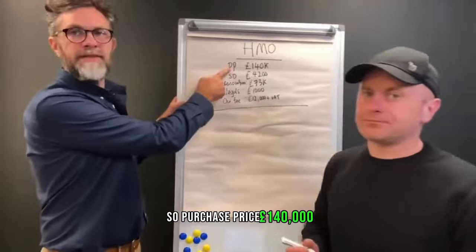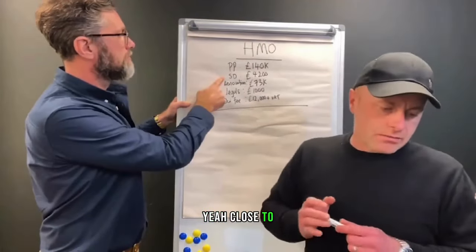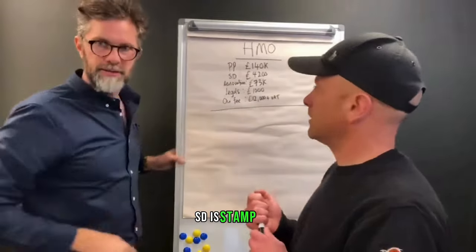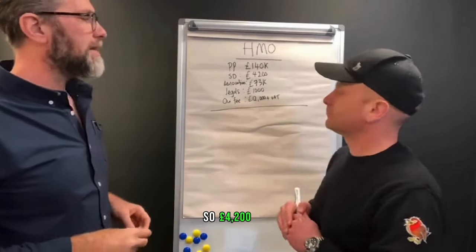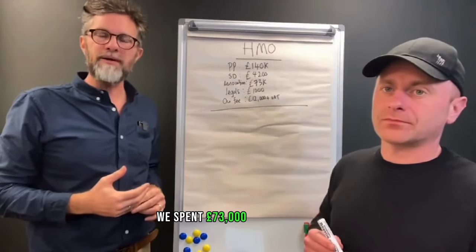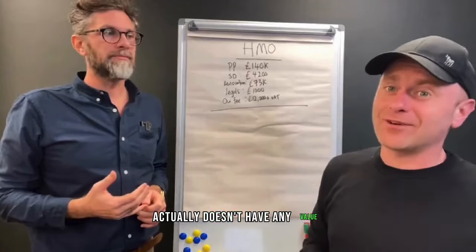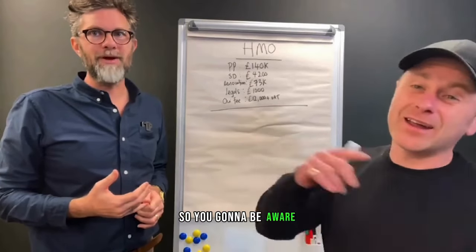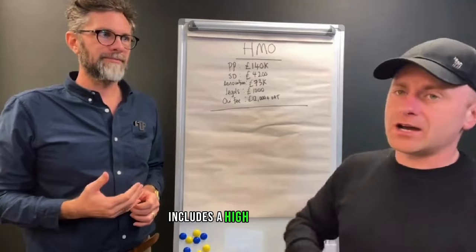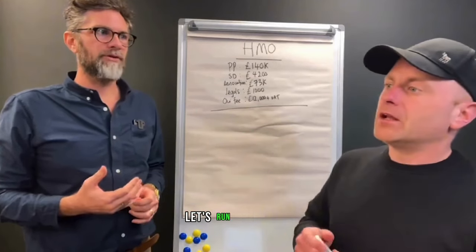Purchase price: £140,000. It's got to be a big old house. Stamp duty: £4,200. We spent £73,000 on this house. It's a lot of money going into that. It actually doesn't add any value in a strict sense. So you've got to be aware of that. And that includes the furniture packages — it includes a high spec finish and a more expensive kitchen than normal.